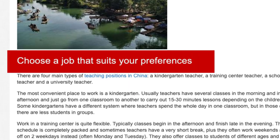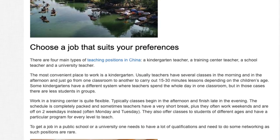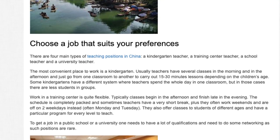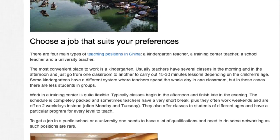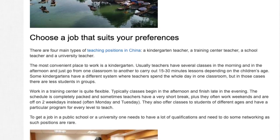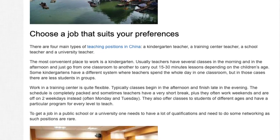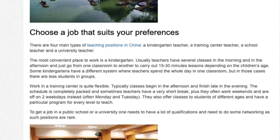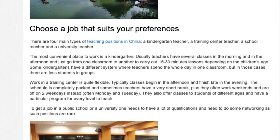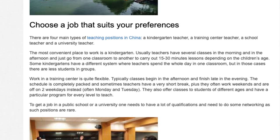Choose a job that suits your preferences. There are four main types of teaching positions in China: a kindergarten teacher, a training center teacher, a school teacher, and a university teacher. The most convenient place to work is a kindergarten. Usually teachers have several classes in the morning and afternoon, going from one classroom to another to carry out 15 to 30-minute lessons depending on the children's age. Some kindergartens have a different system where teachers spend the whole day in one classroom, but in those cases there are fewer students in groups.